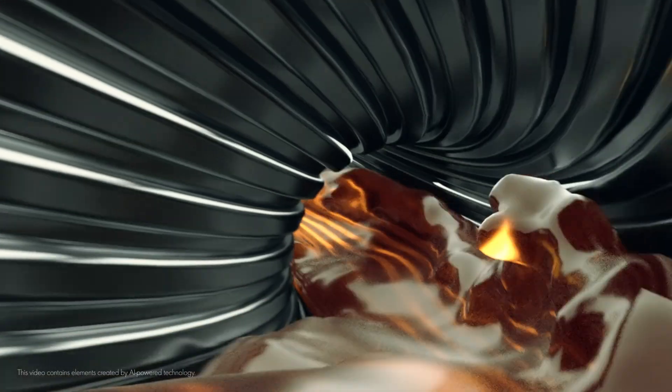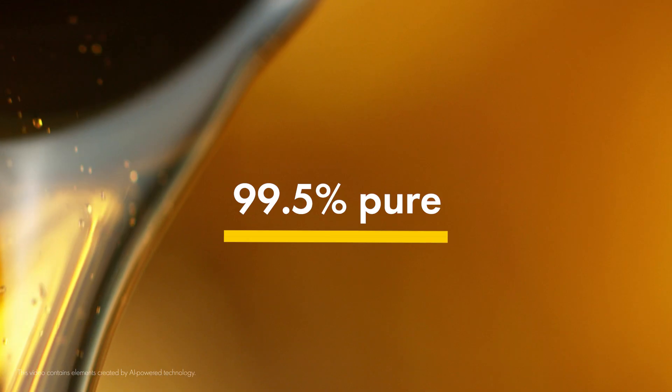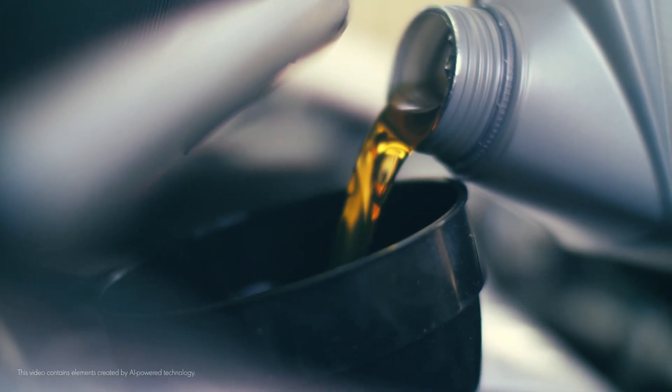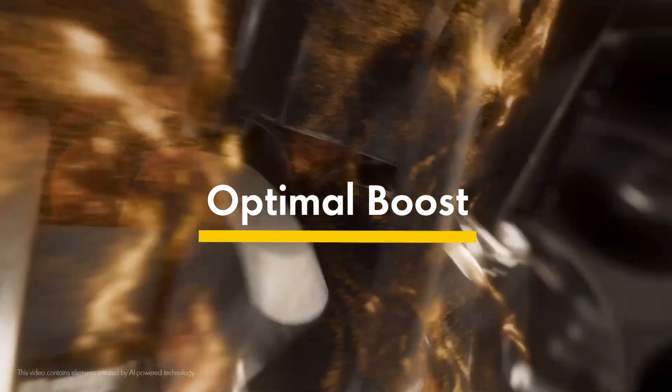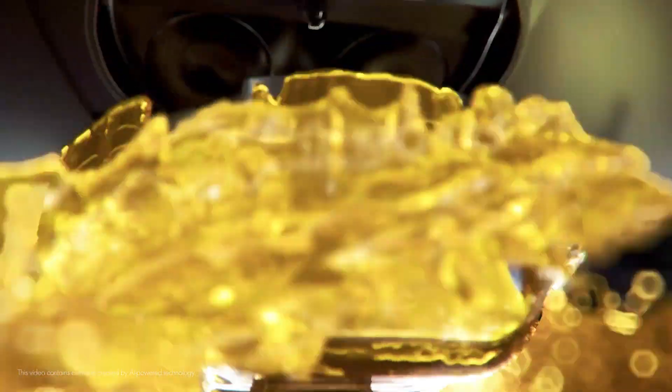Premium oils offer a whole range of benefits because they're powered by Pure Plus technology. Their 99.5% pure base oil contains virtually none of the impurities found in crude oil, ensuring ultimate power. And our Optimal Boost formula unlocks peak acceleration and responsiveness, unleashing the full potential of powerful engines.